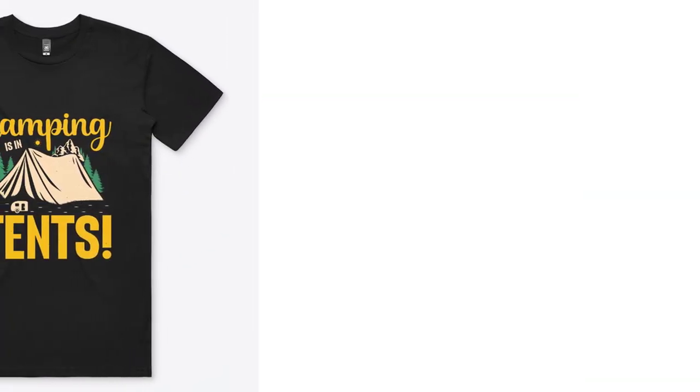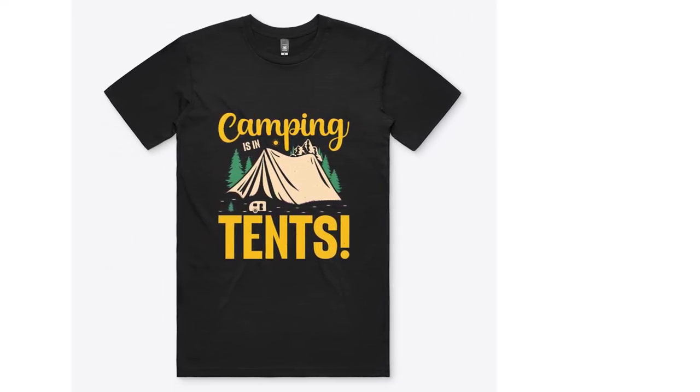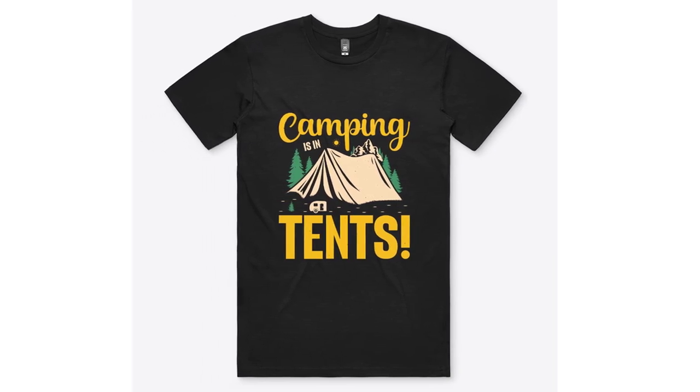Essential Tee: for those who appreciate timeless simplicity, our Essential Tee offers classic comfort with a minimalist design. Crafted from high-quality materials, this t-shirt is a versatile choice for any camping excursion.